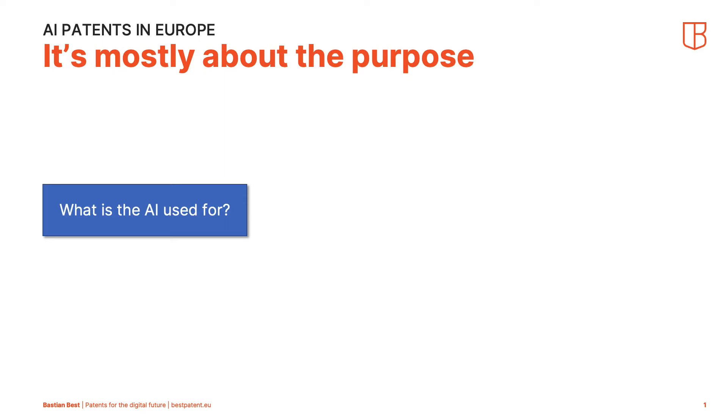In the flowchart, the AI is really treated as a tool to do something. And so the question becomes: what is the AI used for?